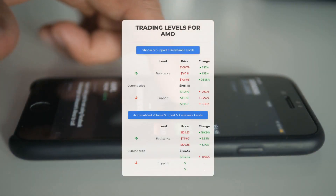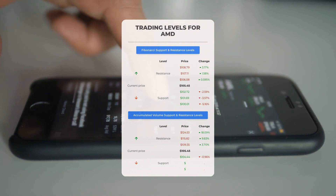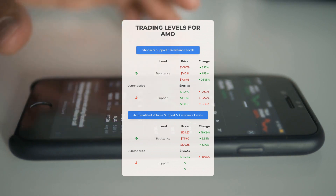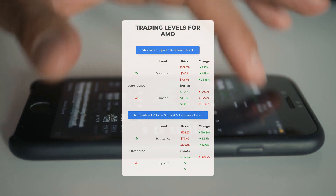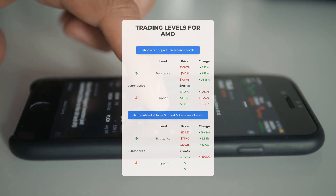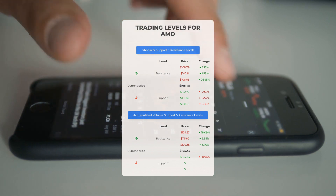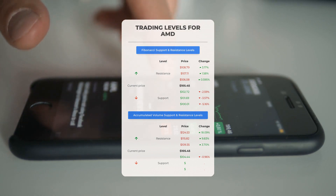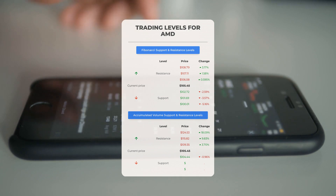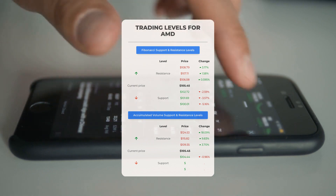Now let's discuss some potential day trading levels for Advanced Micro Devices. In case of an upward trend, the first resistance level is at $109.35. If you don't own any shares, you may want to wait for this level to be breached before entering a position; for those already holding the stock, this could be a level to consider for swing trading. On the downside, AMD encounters its first support level at $104.44. If this support level holds, it could be a good entry point anticipating a rebound.